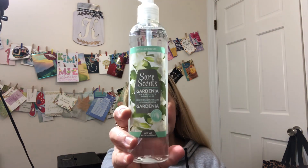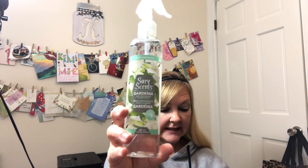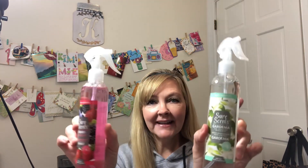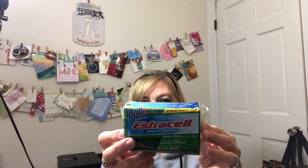Next I found non-aerosol Sure Sense pump sprays — as opposed to the aerosol cans, they now have it in pump sprays and I really like that. I got the gardenia, which smells really nice, and the berry. You've heard me say before — I go around and spray our pillows, our couch, even our curtains, and it just makes the house smell super nice. I also got some Brillo scrubbers.